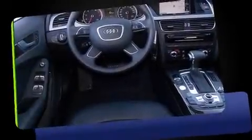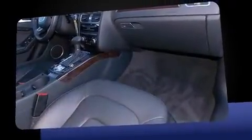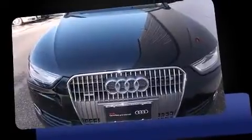The 2013 Audi Allroad. This four-door, five-passenger wagon still has less than 10,000 miles. Under the hood, you'll find a four-cylinder engine with more than 200 horsepower. And for added security, Dynamic Stability Control supplements the drivetrain.